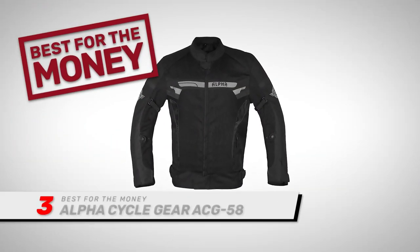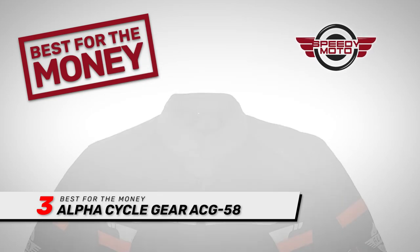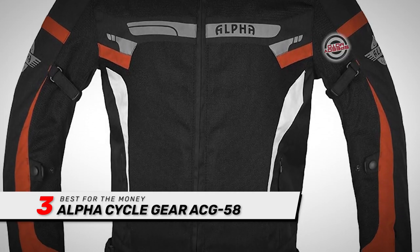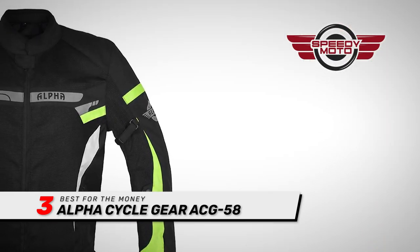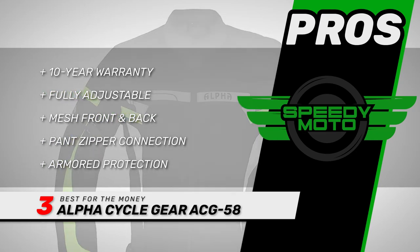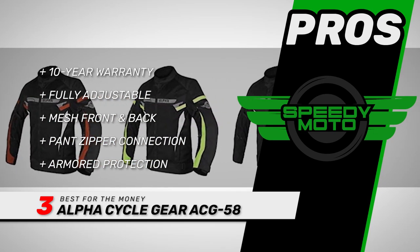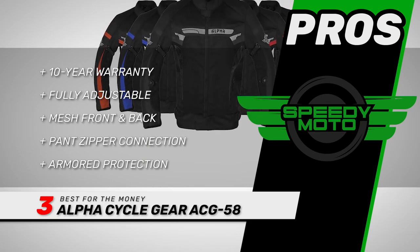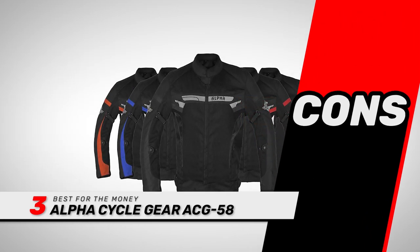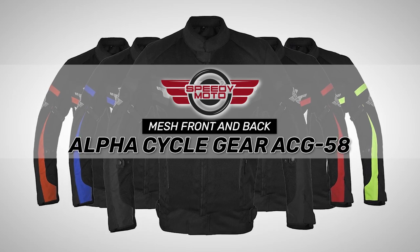Next, we have the best for the money: the Alpha Cycle Gear ACG58. The thing that stood out about this jacket the most was the amount of protection it provides. It has CE-approved armor in the elbows, shoulders, and spine, and padding on the hip-bone connector. Plus, the denier Cordura material protects adequately against road rash. Its pros are: it has a 10-year warranty, it's fully adjustable for a perfectly tailored fit, it has a mesh front and back that lets air flow through effectively, it has a pant zipper connection and multiple storage pockets, and it has armored protection on the elbows, shoulders, and back. However, the zipper can be tricky and the colors are duller than expected. The bottom line is: it's the best for the money, it's fully adjustable to provide a much better fitting option, and it has a mesh front and back for improved breathability.